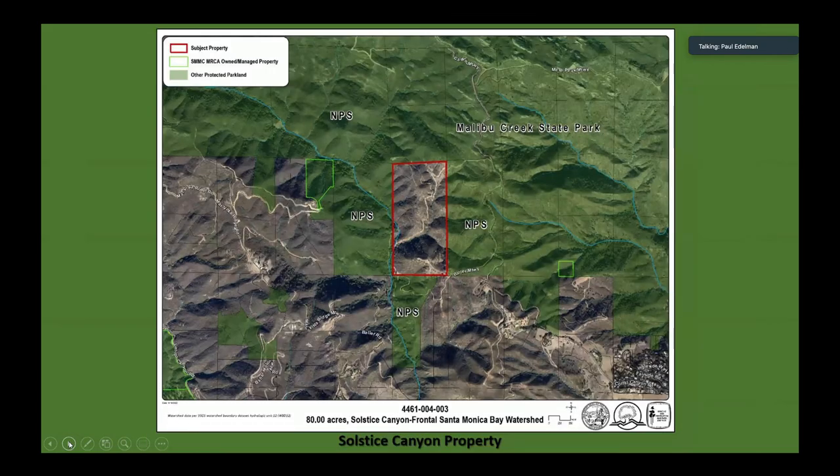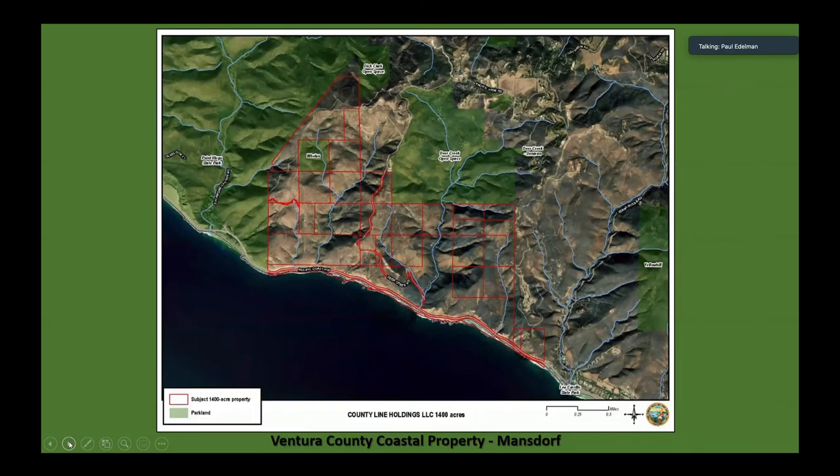One of those is this property in Solstice Canyon, where there's a willing seller for 80 acres. And then something coming down the pike is the property known as the Mansdorf property — it's 1,400 acres. TPL is very close to locking it up and coming together with funding for it; they need some additional funding from the state from this budget.